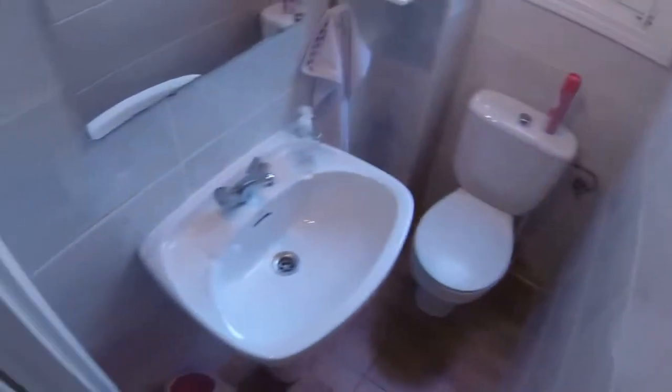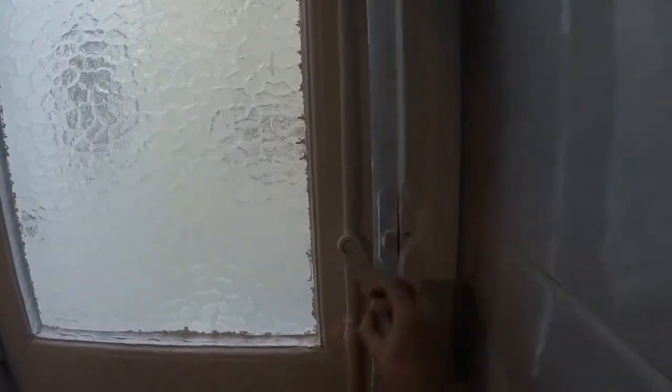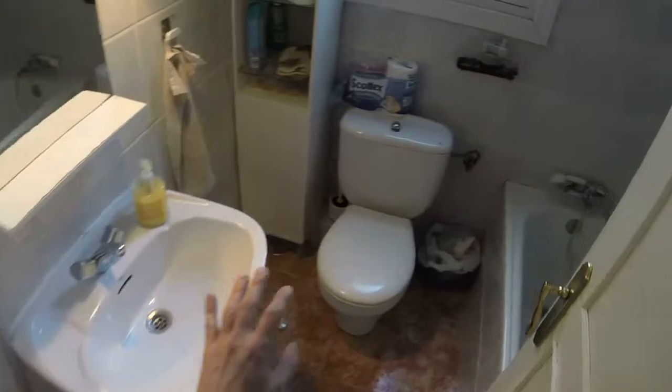This is the second bathroom. We have a pedestal sink and there we have a toilet. And we have this window that has a view to this light well. Next to this toilet we have another bathroom with a pedestal sink. We have a toilet in the middle and here we can see this bath. This window also has a view to the light well.